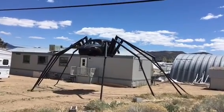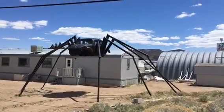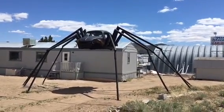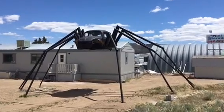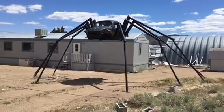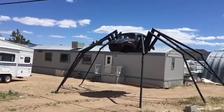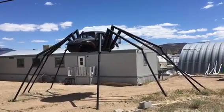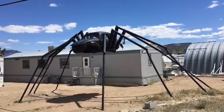I just had to pull over - how could I not stop and let you guys see this? That is a Baja bug made into a giant spider. Is that cool or what? That is just so neat - I need that in my front yard. Oh man, that's just so nice.